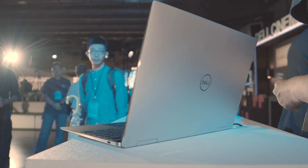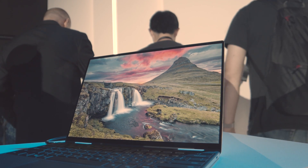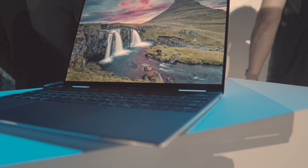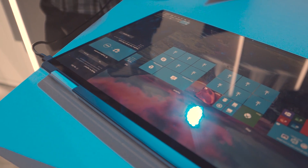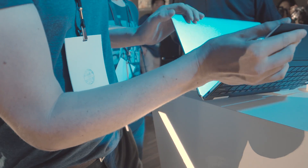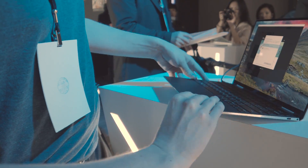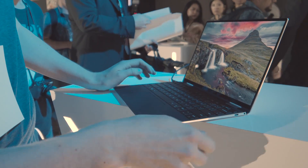Thank you, Lane. All right, thank you. Thanks for watching — check back on the channel and pcgamesn.com for more coverage from Computex, and give us a like, subscribe, and ring that bell while you're there.